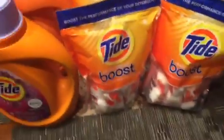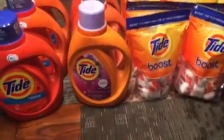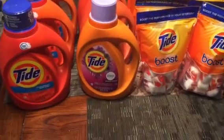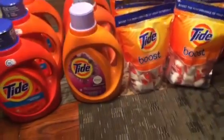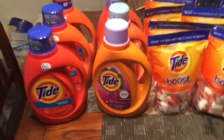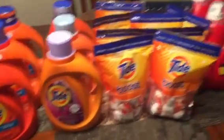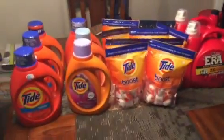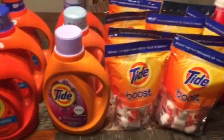Be sure to check your Rite Aid. I got lucky because I found most of the Tide on the end caps, so be sure to check your end caps. Also ask them if they have any in the back — since the shelves aren't that big at Rite Aid, they tend to have a lot of stuff in the back as well. Just because the shelf is empty doesn't mean they're out. Check the end caps and ask them to check the back.